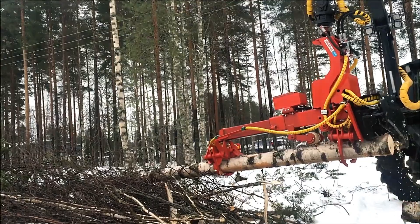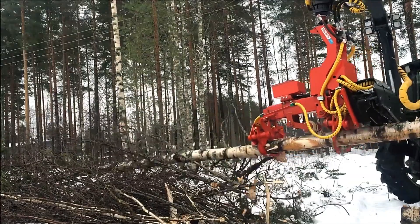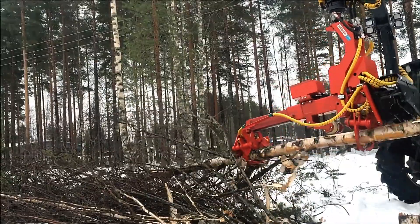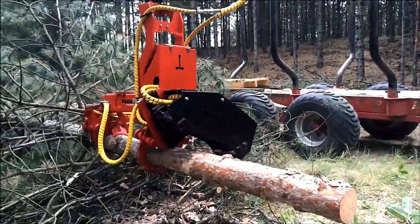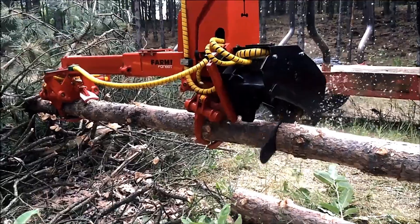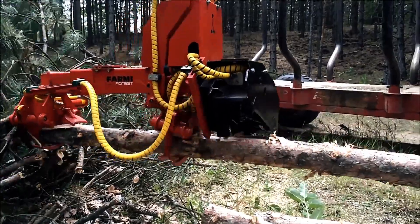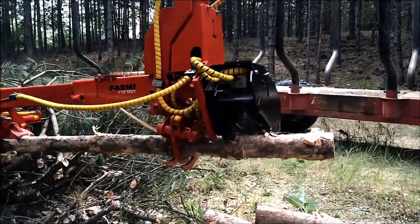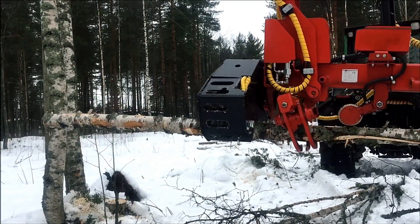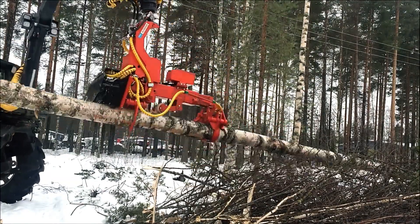The Narva S 23C stroke harvester with a saw is designed to be mounted in place of a loading grapple, eliminating the need for additional hydraulics or electricity. This efficient harvester is capable of felling, de-limbing, and cutting timber with precision. Its innovative design allows seamless integration with existing equipment, making it a practical solution for forestry operations. The compact structure ensures easy handling while its powerful mechanism enhances productivity in timber harvesting.